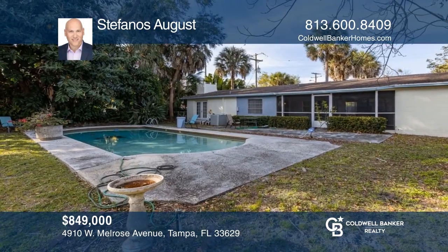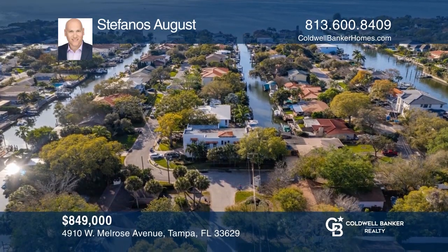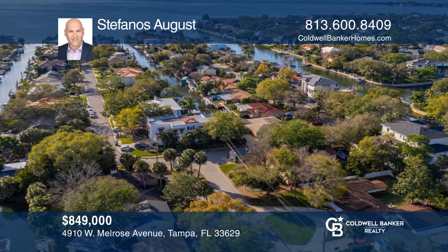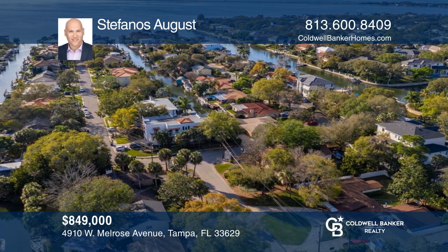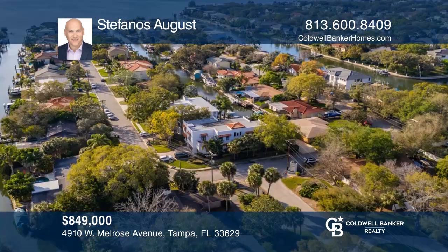Beautiful waterfront open bay access in South Tampa. Build or renovate on an amazing lot that consists of 87 feet by 131 feet, 12 homes out to the open bay. Zoned for Plant High School. See this beautiful home yourself by scheduling a tour with Stefanos August.